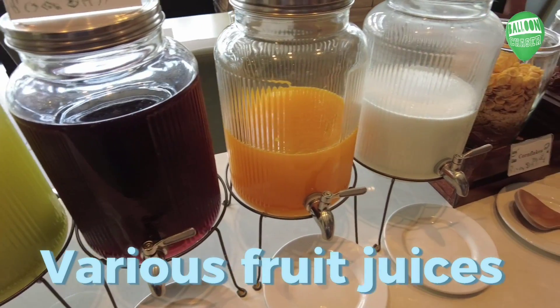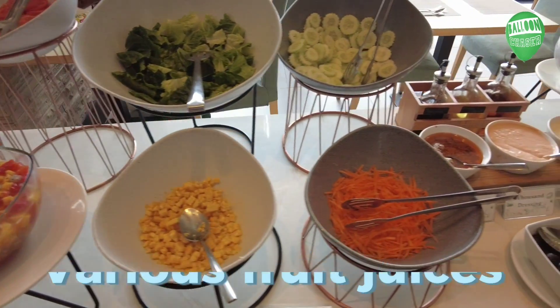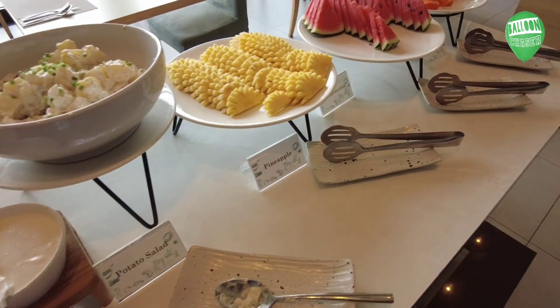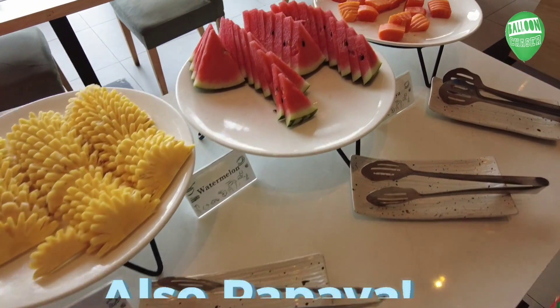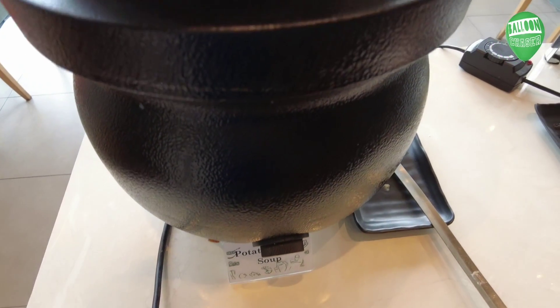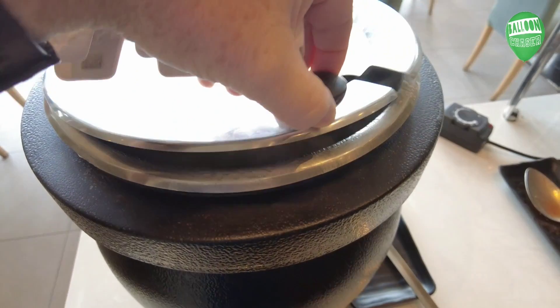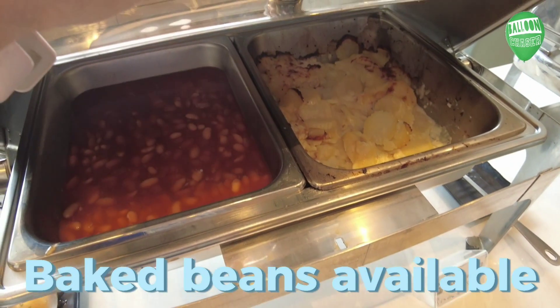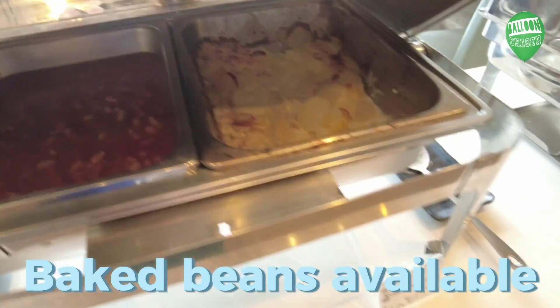There are fruit juices, cold milk, and salad. There's also fruit — once again we see pineapple and watermelon, plus one other type of fruit and what looks like some kind of soup in a bowl. And baked beans — we haven't seen those at some of the other breakfasts we've visited, so if you like your baked beans, they have them here.